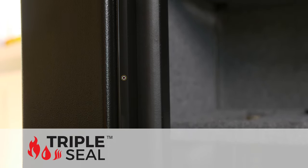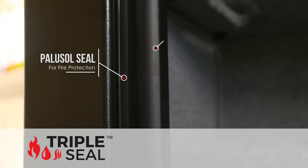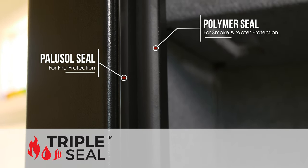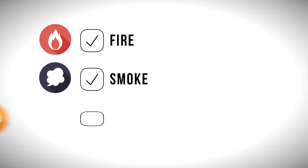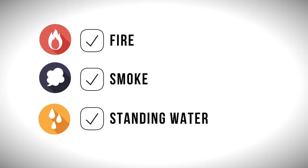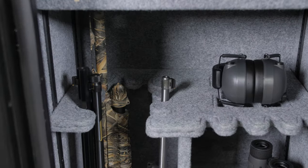It's the first in its class to offer our new proprietary triple seal technology, combining a polyosel fire seal along with a solid polymer seal to further protect your valuables against fire, smoke and up to two feet of standing water for seven days.